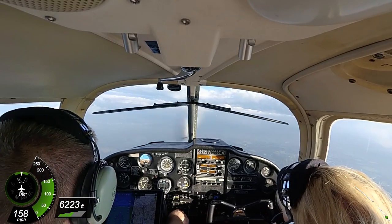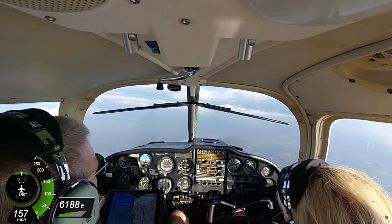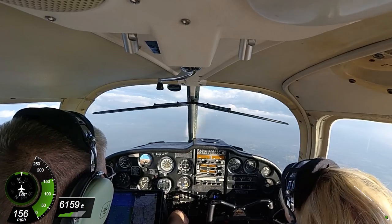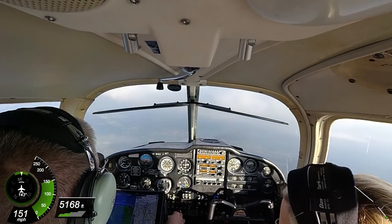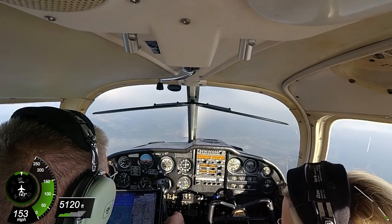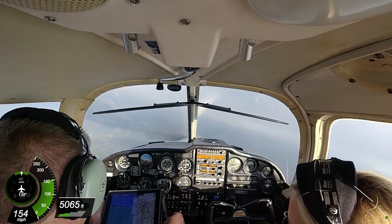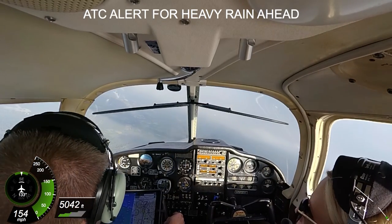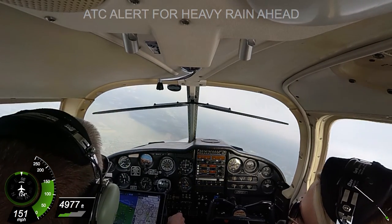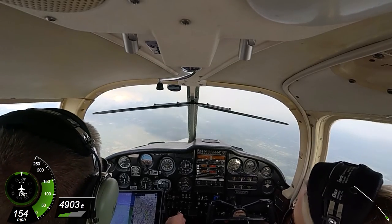Myrtle Beach Approach, Cherokee 9421J, descending through 6,000, we have Juliet. Cherokee 21J, Myrtle Approach, good evening. Expect runway 36, left downwind entry. Cherokee 21J, area of moderate to heavy precipitation, 12 o'clock, one to two miles, approximately seven miles in diameter. Would you like vectors? I've got onboard radar, I may just deviate to the left just a bit to get around that. Maintain VFR at or above 3,500 until advised. Okay, maintain VFR at or above 3,500, 21J.